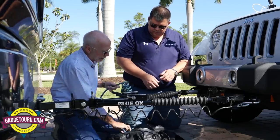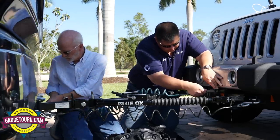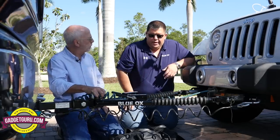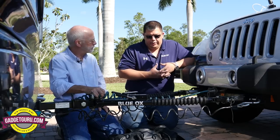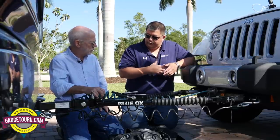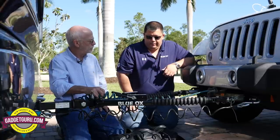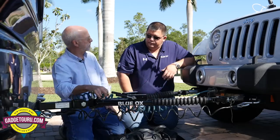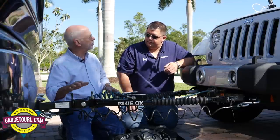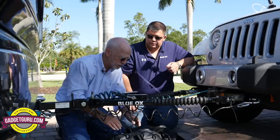Blue Ox offers lighting kits for tow vehicles, including LED and incandescent bulb-and-socket options. They also offer an easy-light wiring harness where the technician doesn't cut wires or drill holes — just unplug the modular plug, put a T-connection in place, run wires to the front, and installation time is reduced. By law, you must have operational lights on the back of the towed vehicle, whether hardwired or a Bluetooth/wired suction-cup light coordinating with brakes and turn signals.